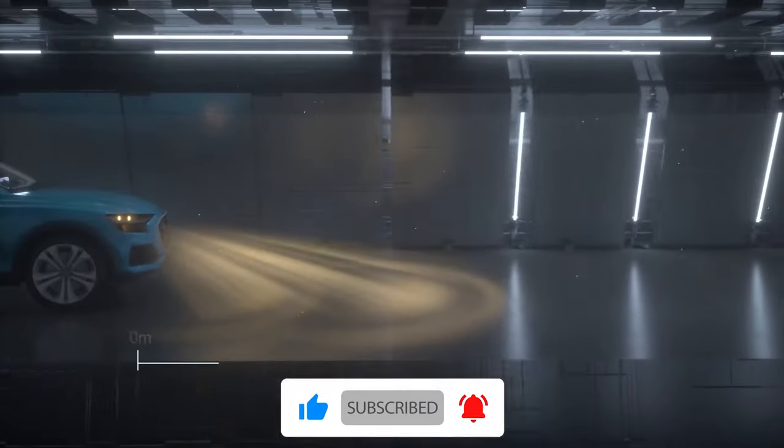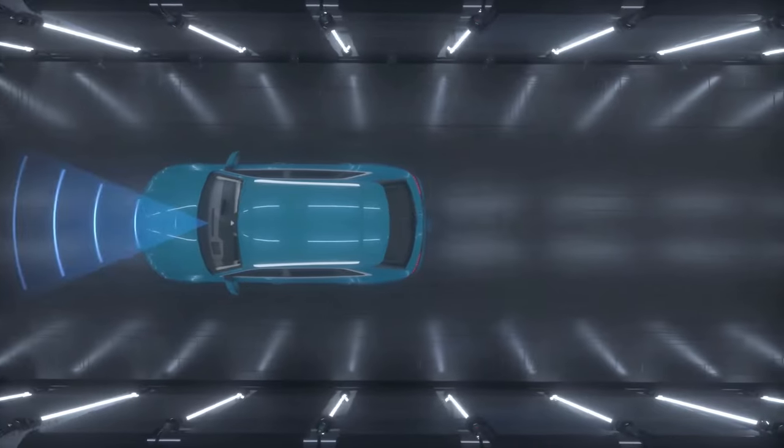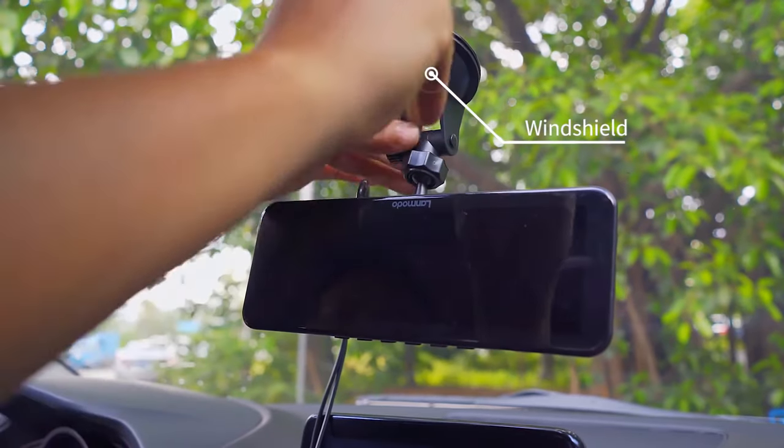The Vast Pro also features a G-sensor that detects a sudden collision and locks the collision footage, as well as a 24-hour parking monitor with low-voltage protection. With its two ways to install, the Vast Pro is the perfect dash cam for any car.